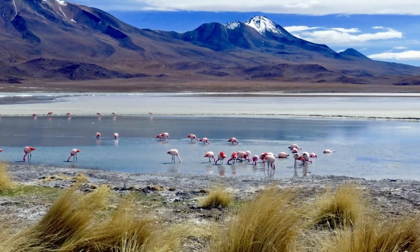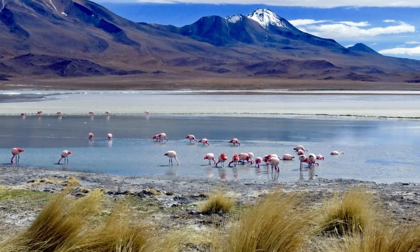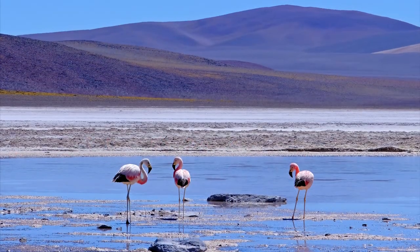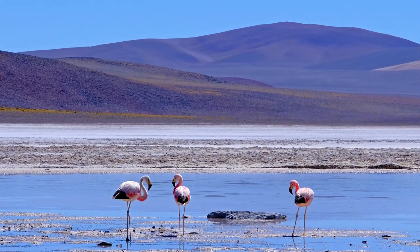drier climates and can be found in salt lakes and wetlands at elevations of up to 16,000 feet. This is the rarest flamingo in the world, with about 40,000 worldwide.